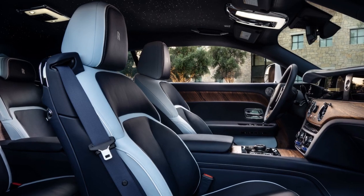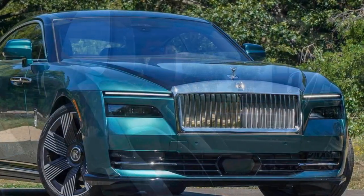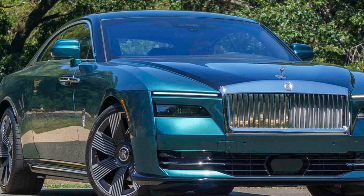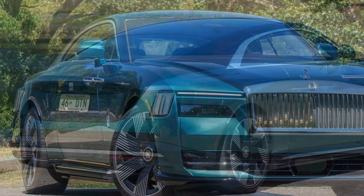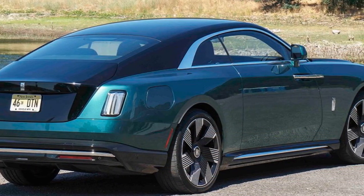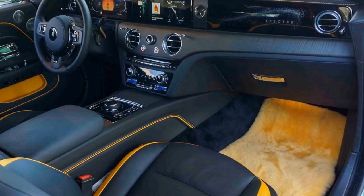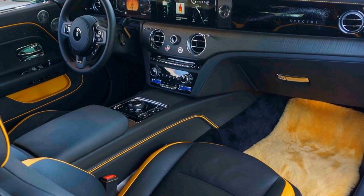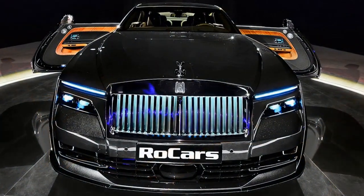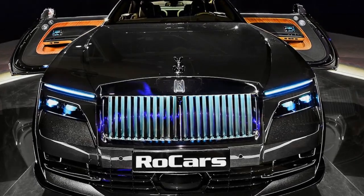During our drive from Las Vegas to the Valley of Fire State Park, onlookers and smartphone-wielding enthusiasts on sidewalks were drawn to our Spectre — but not necessarily because of its innovative electric powertrain. Instead, the car commanded attention for its opulent and regal presence, a testament to the enduring allure of the Rolls-Royce brand. After all, the typical Rolls-Royce experience doesn't involve hearing the engine, and the Spectre maintains this tradition seamlessly. So, is it the ultimate car Rolls-Royce has ever made?